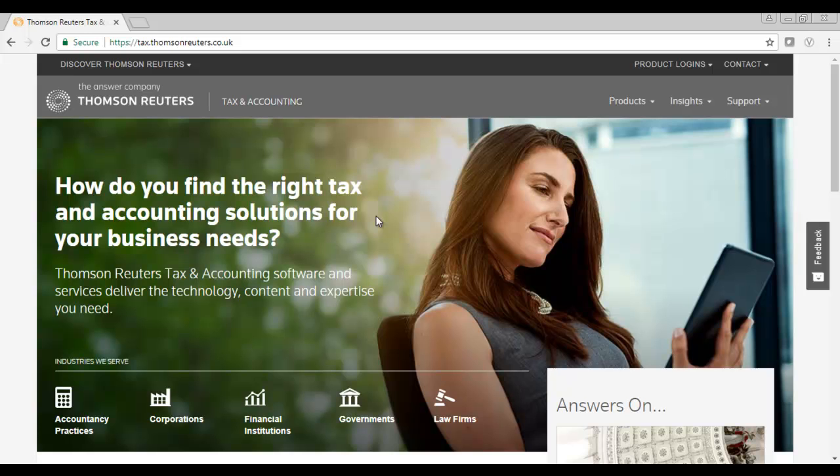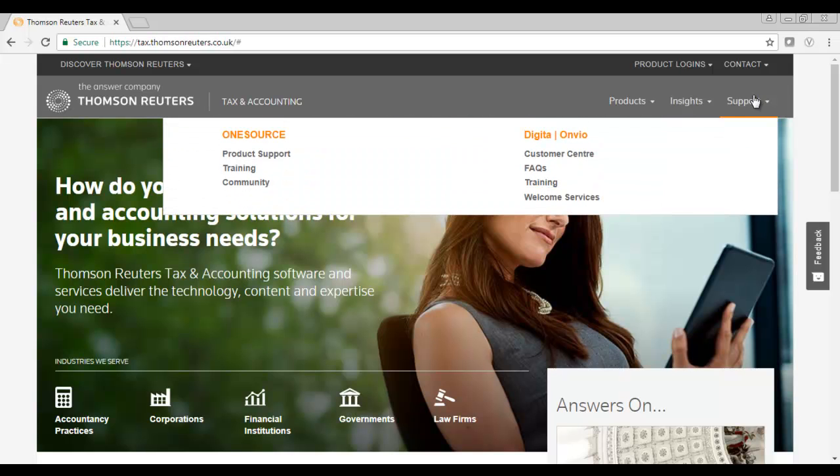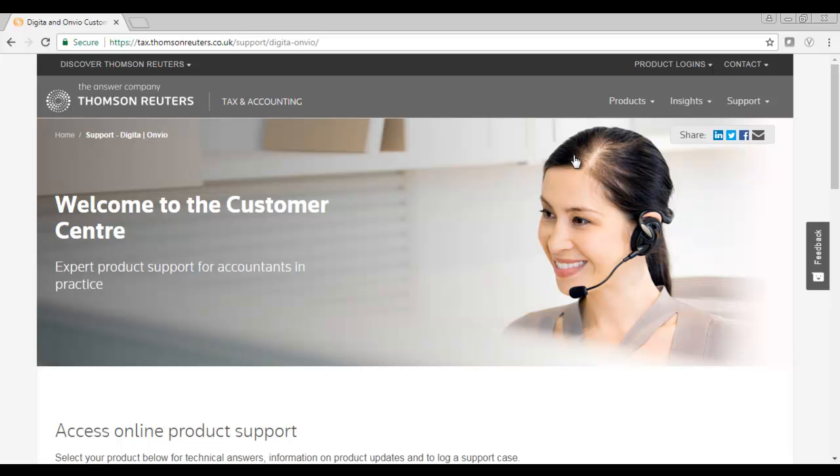The quickest way to access our Customer Centre is through our website, tax.thompsonreuters.co.uk. From here, you can click on Support and then Customer Centre under the Digita and Onvio section.